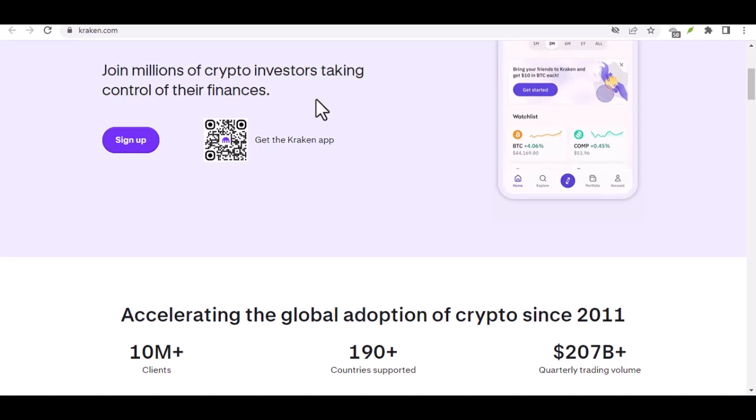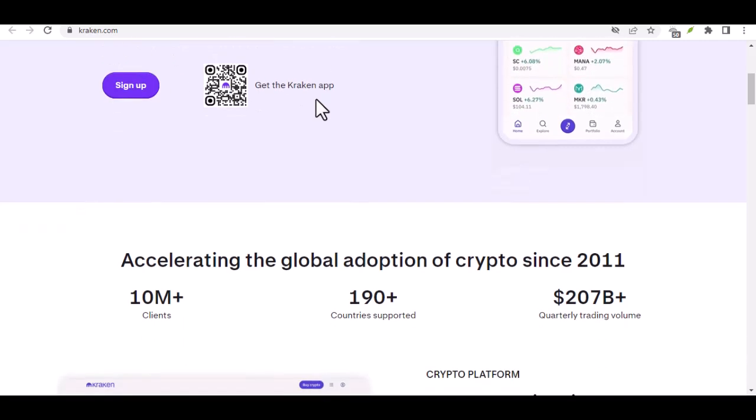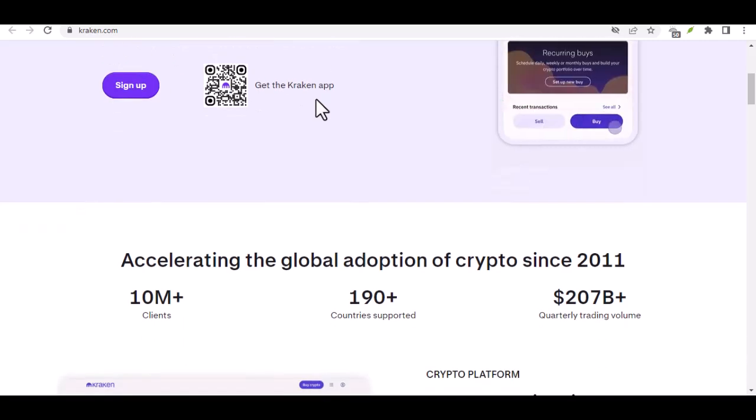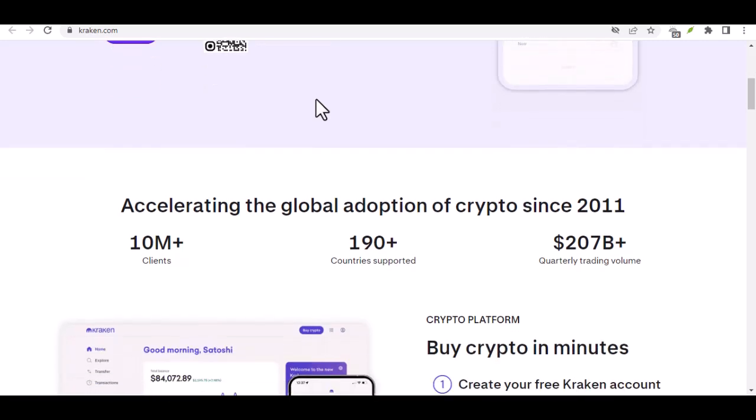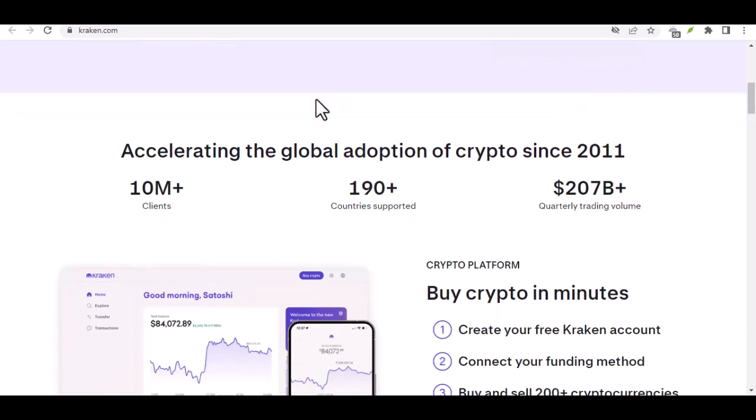Bank transfers might sound a bit old school next to the futuristic world of crypto, but trust us, they're a secure and reliable way to get your funds flowing. So grab your virtual pickaxe, because we're about to embark on a crypto mining expedition, and your first stop is the Kraken deposit portal.